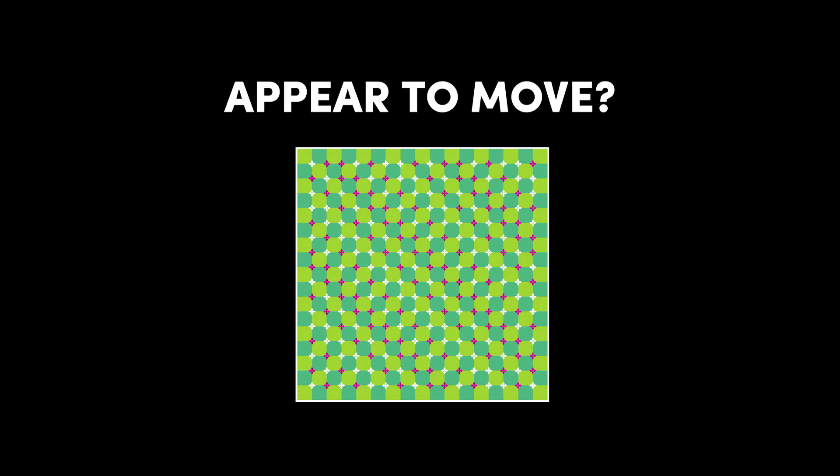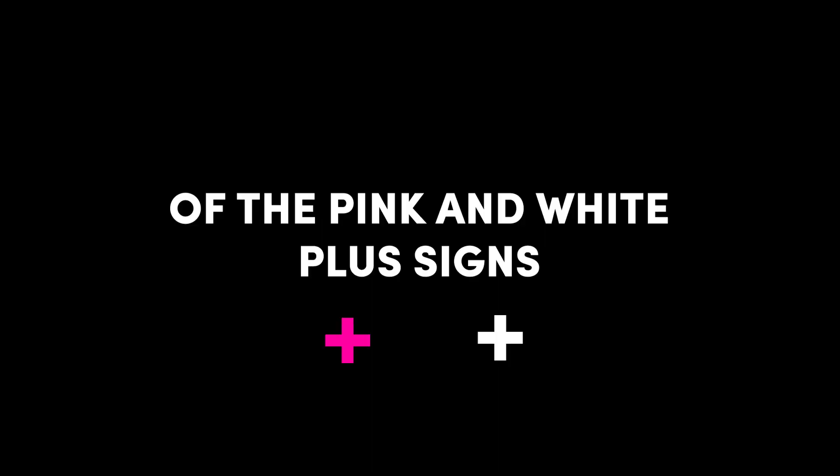Did the thumbnail of this video appear to move? If so, the reason why the picture appears to be moving is because of the pink and white plus signs at the corner of each square.